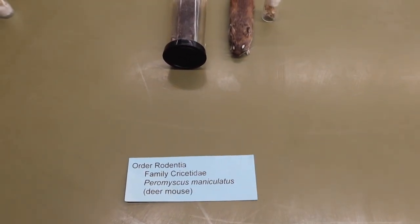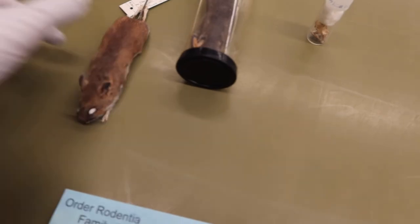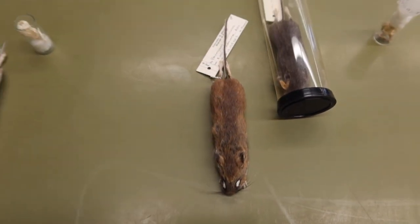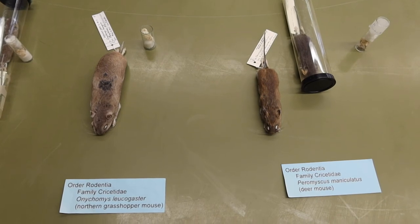We also have the deer mouse, or Peromyscus maniculatus. This one is easy to tell apart from the northern grasshopper mouse because he has really floppy ears and a really long tail.